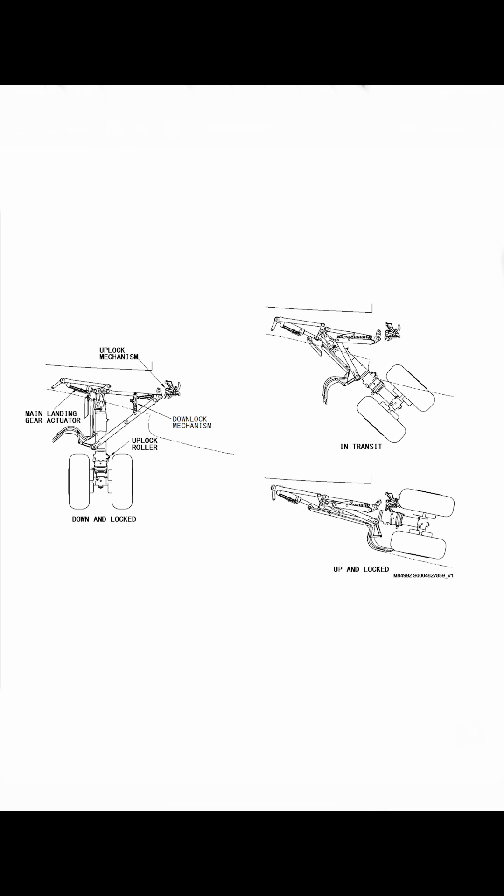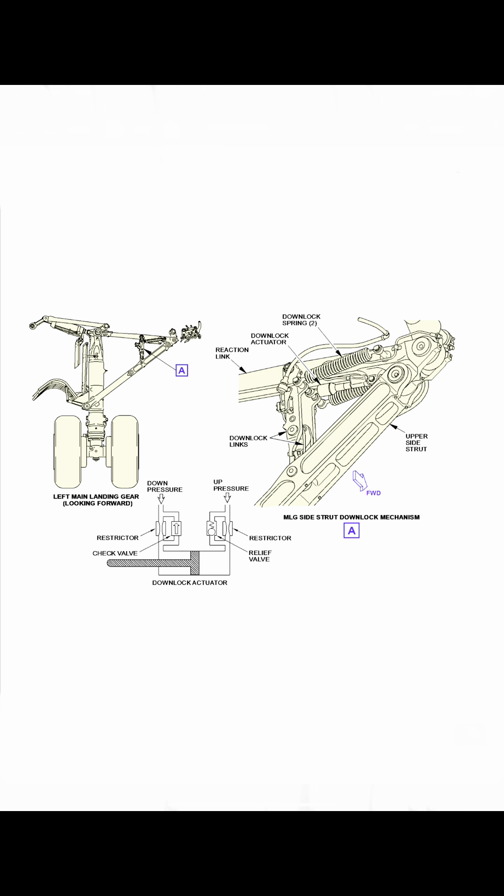Here's a good representation of what it looks like when it's up or down. As you can see, it has the same type of components — even the lock springs to push these arms over center and to lock them into place.